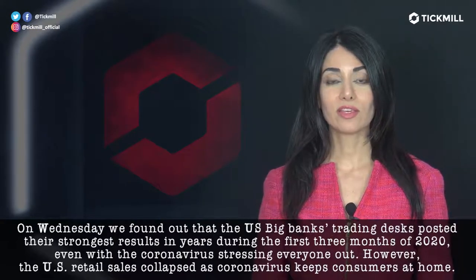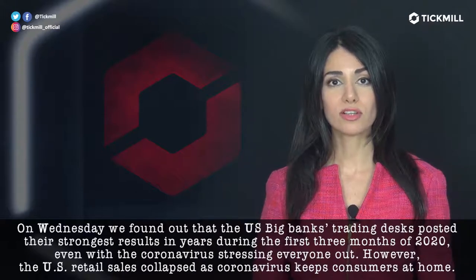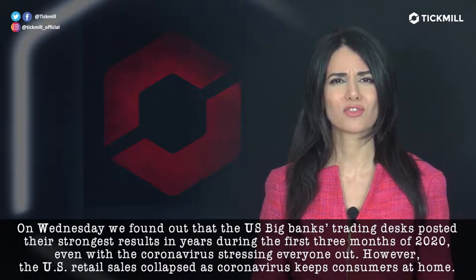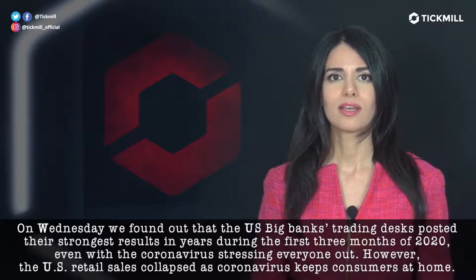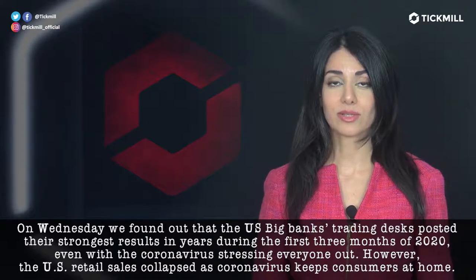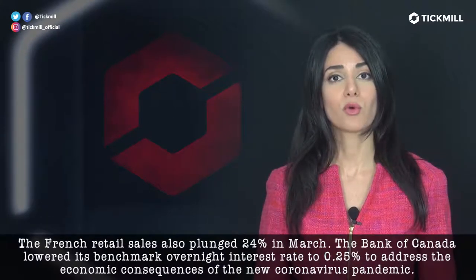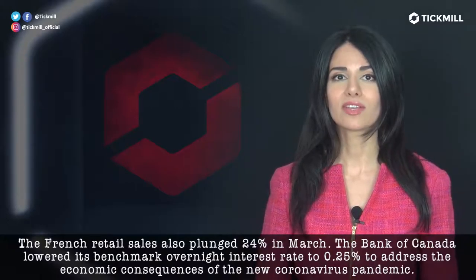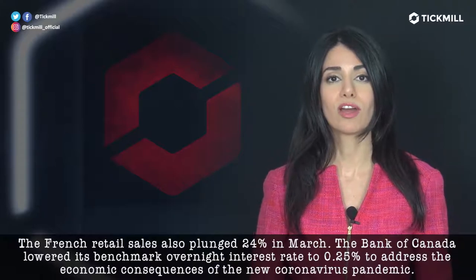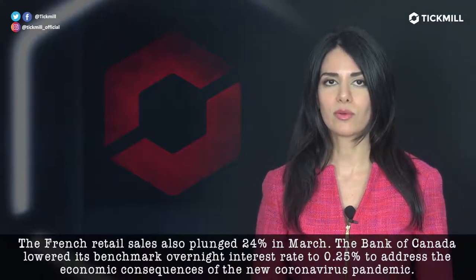On Wednesday, we found out that the U.S. big banks' trading desks posted their strongest results in years during the first three months of 2020, even with the coronavirus stressing everyone out. Meanwhile, the U.S. retail sales collapsed as coronavirus kept consumers at home. The French retail sales also plunged 24% in March. The Bank of Canada lowered its benchmark overnight interest rate to 0.25% to address the economic consequences of the new coronavirus pandemic.